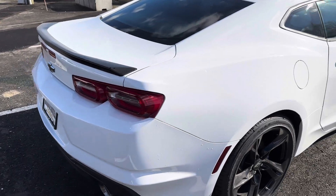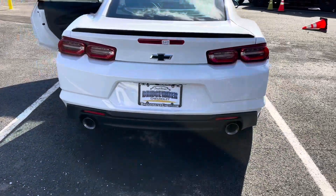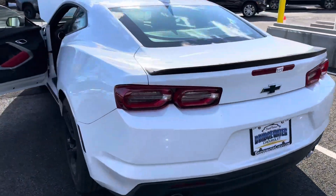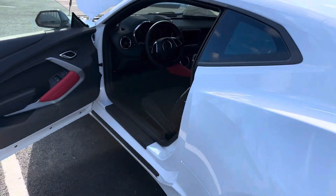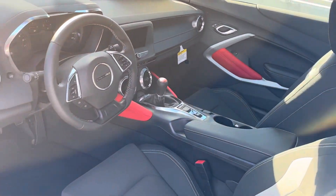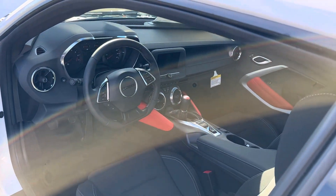Black spoiler, dual exhaust, performance exhaust. Beautiful interior with the red highlights. Standard with Apple CarPlay and Android Auto, and it's wireless.